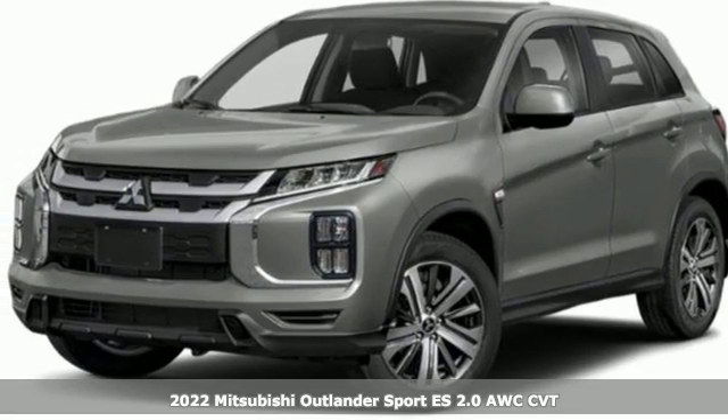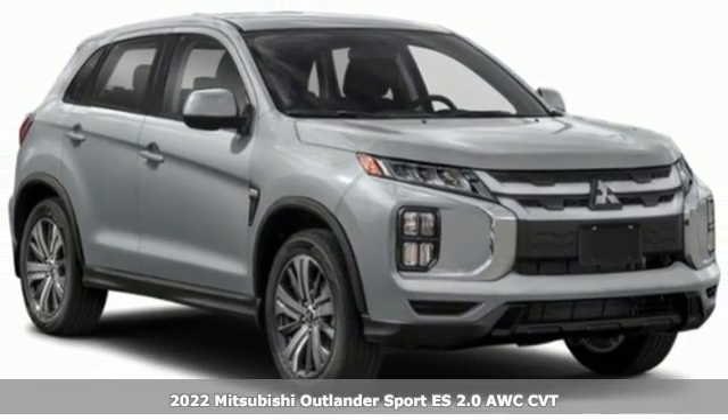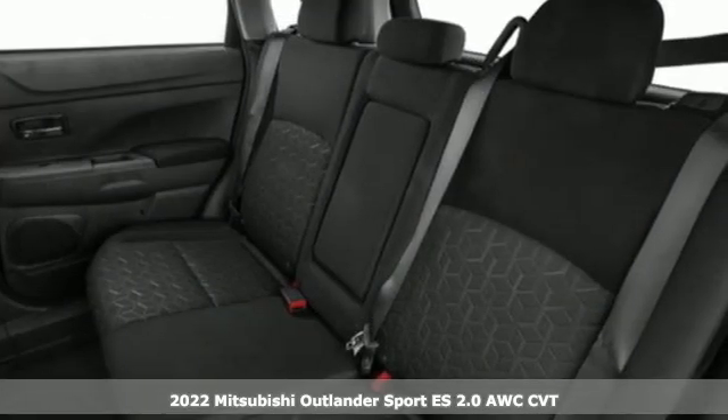Here's a new 2022 Mitsubishi Outlander Sport. Find your own lane in a Mitsubishi. And with features like these, every drive's a pleasure.